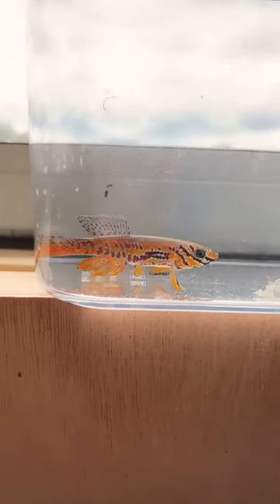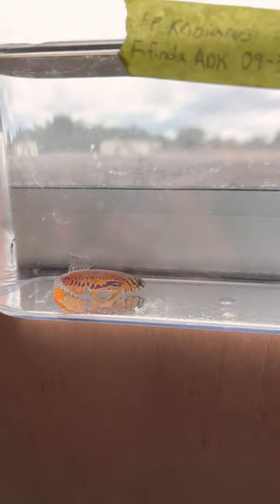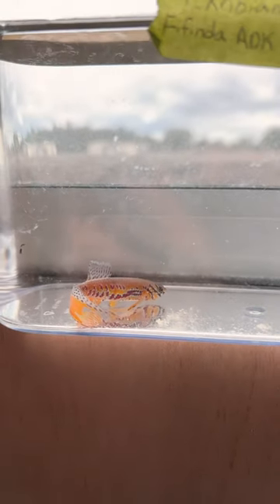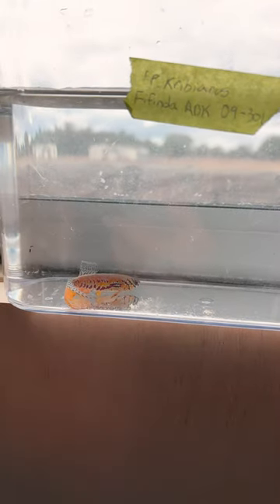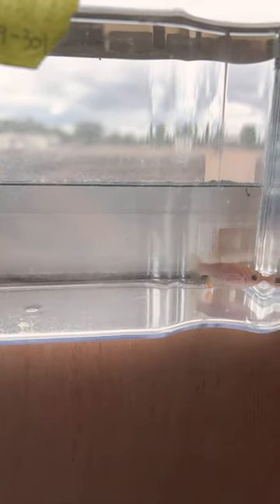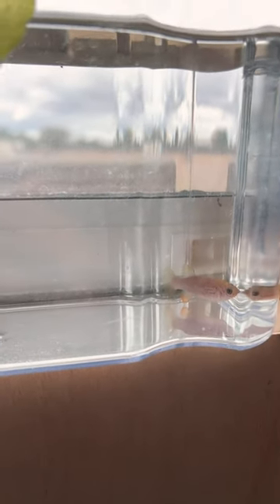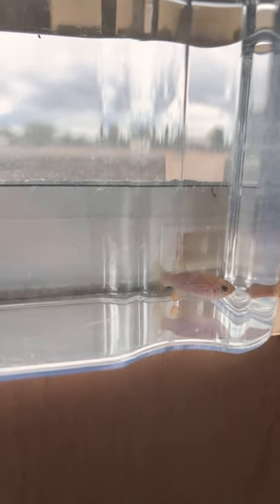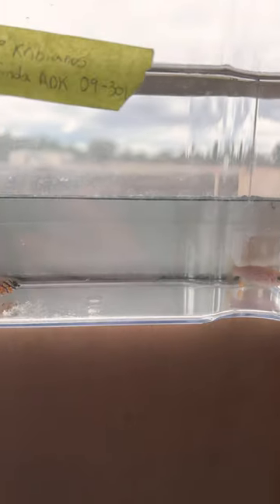Unfortunately the camera still doesn't do this fish justice. There are lots of types of killifish, and contrary to belief, they will live three to four years — I've got one that's six or seven years old. If you're into killifish and want to know more, check out my channel. I've got a lot of videos on them, and you can see the female has some color too — orange on the anal fins. Pretty cool fish.